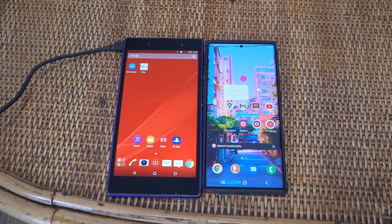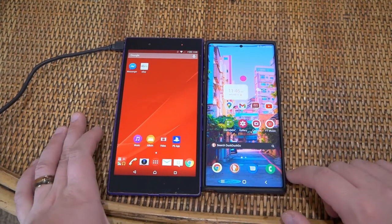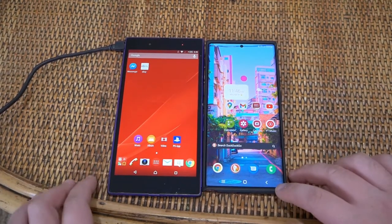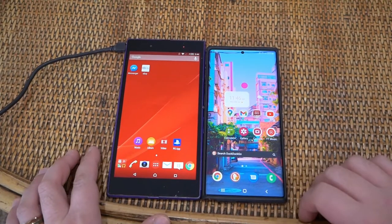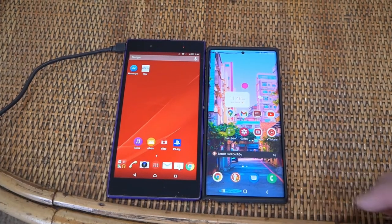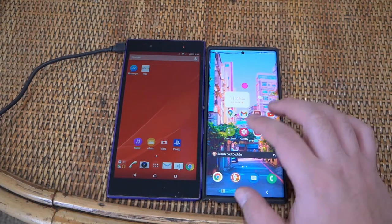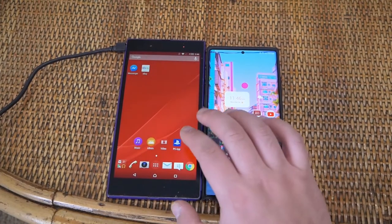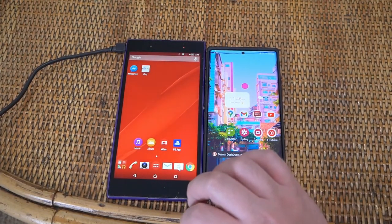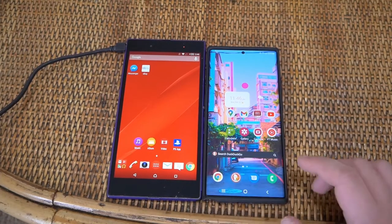I've had it ever since. I replaced it back in 2016 when I bought the Axon 7, but that doesn't really work anymore — the battery's done. I just thought it'd be interesting because I recently upgraded to the Samsung Note 20 Ultra. This is the Note 20 Ultra and this is the Xperia Z Ultra — I figured it'd be a kind of interesting comparison, two Ultras, one from 2013 and one from 2020.